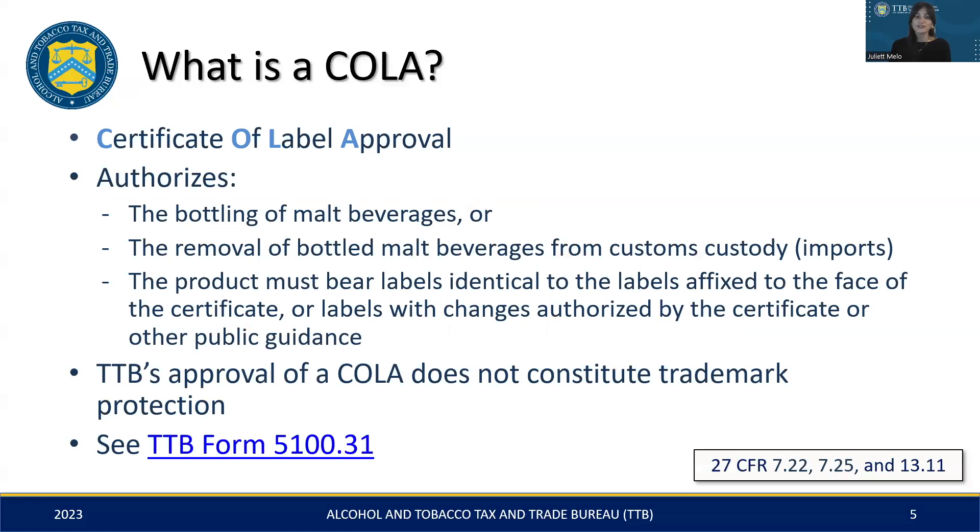So what is a COLA? A COLA is your official authorization, or green light, for bottling and distributing malt beverages, as well as for releasing imported products from customs, provided the labels are compliant. The key here is to make sure your products' labels are an exact match to the approved COLA, or have changes that are authorized by the certificate or TTB's public guidance. Also, please keep in mind that a COLA approval does not protect your product's trademark.